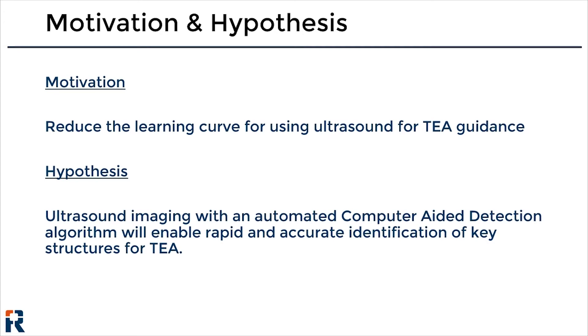But as a first-pass technical validation, we sought to determine whether a computer-aided detection algorithm could enable rapid and accurate detection of neuraxial structures for thoracic epidural administration.